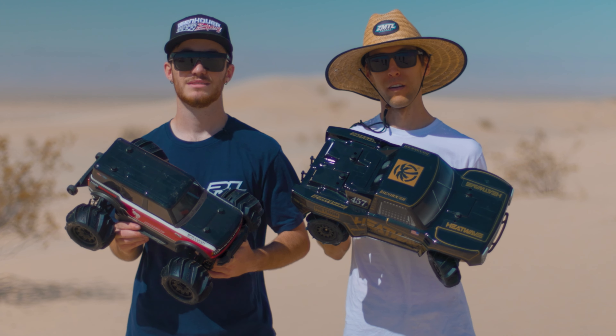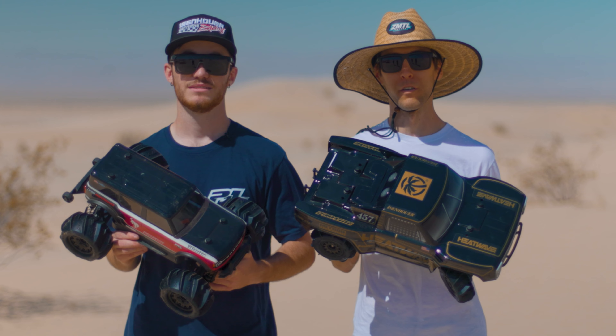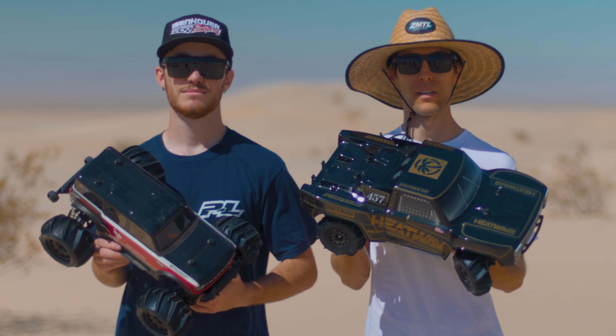Hey everyone, Vance and Ian here from Proline Racing out in the SoCal Dunes to showcase our growing lineup of Dumont Paddle Tires.